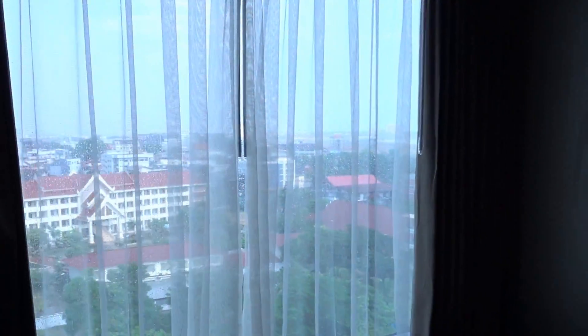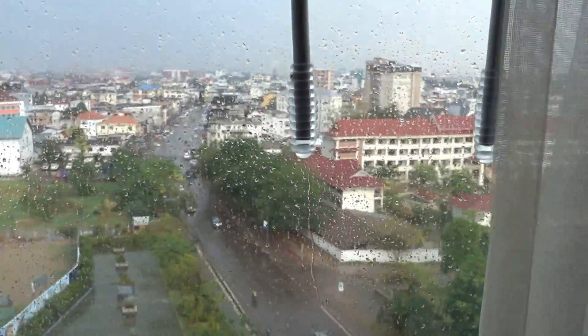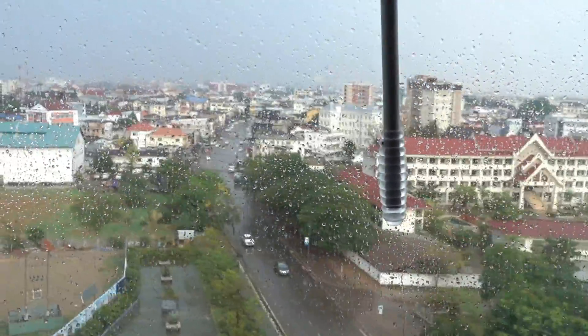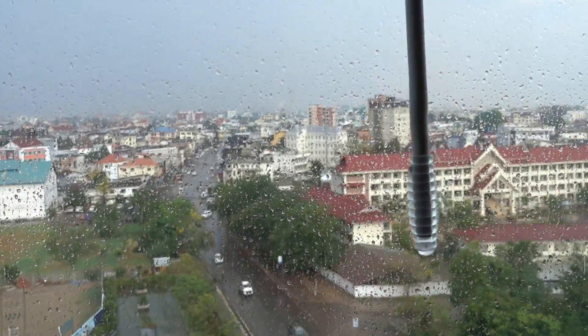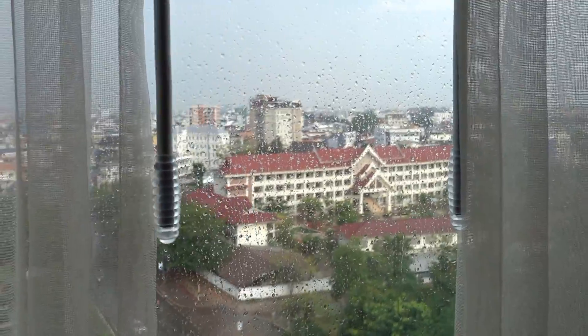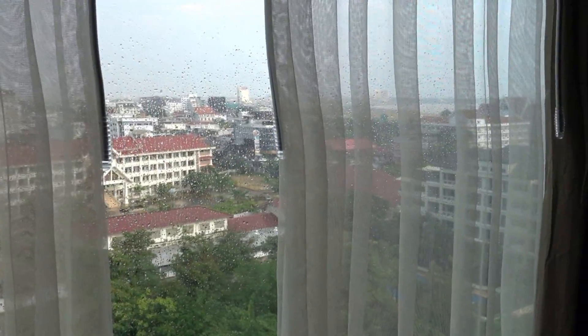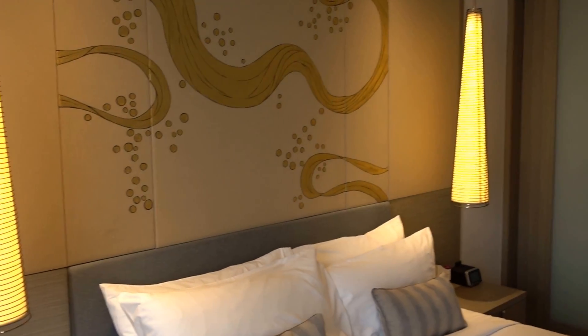This is about 10 to 20 minutes walk from the city center, and as I mentioned, it's raining outside right now so I don't really feel like going out. By the way, it's Lao New Year right now — it's Sunday, April 15th. This will probably be on YouTube a couple of months later.